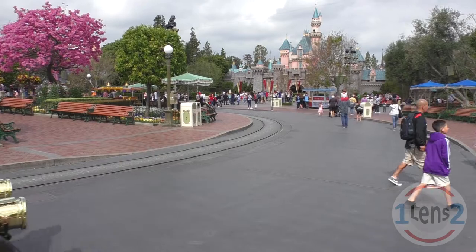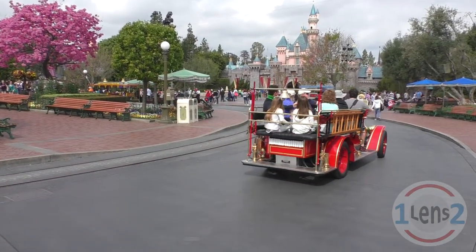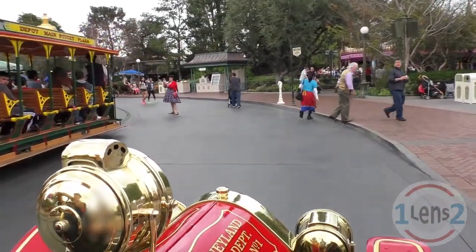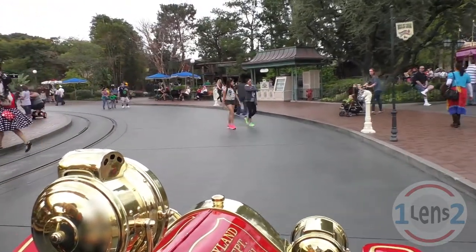Hi, this is John with One Lens 2, and today I'd like to show you a ride down Main Street on the Disneyland Fire Engine, from the castle to the main entrance. Most people sit toward the back, but I like to sit up front where I can have a conversation with the cast member who's driving the fire engine.